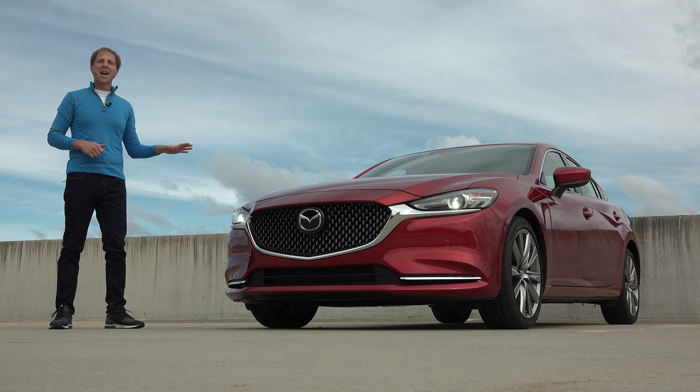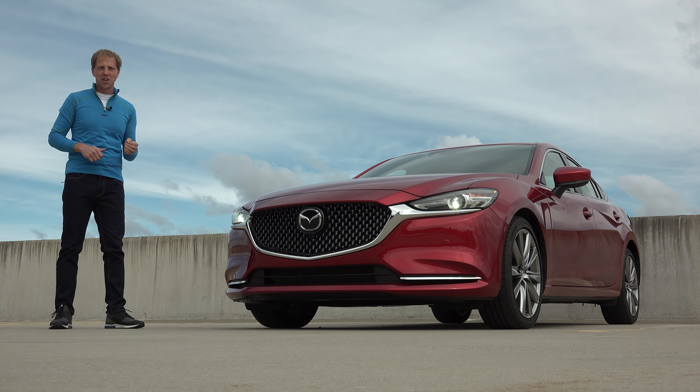The Mazda 6 is a stylish midsize sedan geared towards the driving enthusiast. It has the looks and the moves, but what about power? This 2018 model has received an extensive freshening, most notably with the addition of a turbocharged engine and finally Mazda's debut of Apple CarPlay.